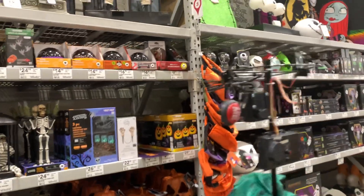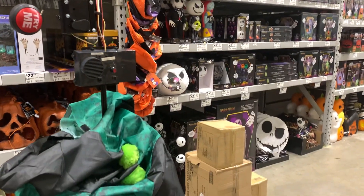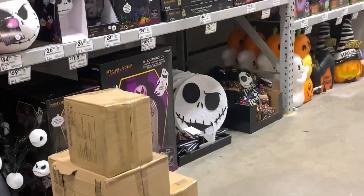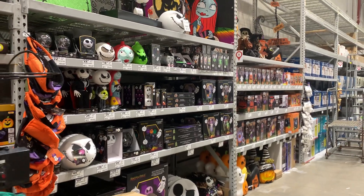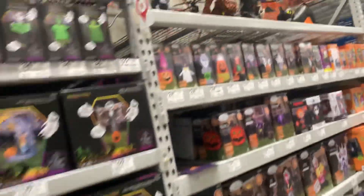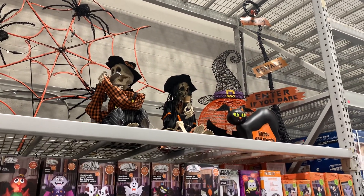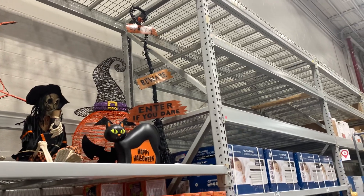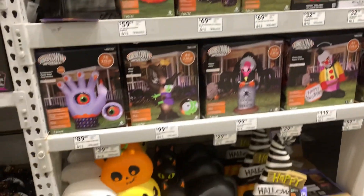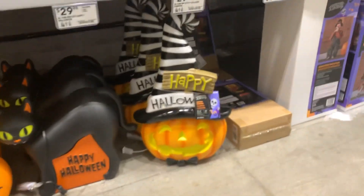Light-up yard decoration — that's pretty cool. I like that blow mold up there, and the blow molds in general.